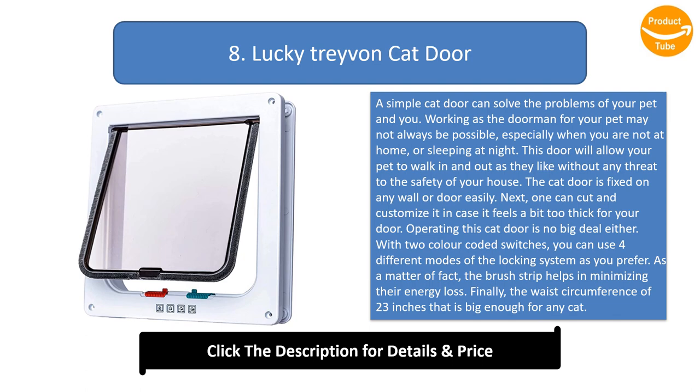You can cut and customize it in case it feels a bit too thick for your door. Operating this cat door is no big deal either — with two color-coded switches you can use four different modes of the locking system. The brush strip helps in minimizing energy loss, and the waist circumference of 23 inches is big enough for any cat.